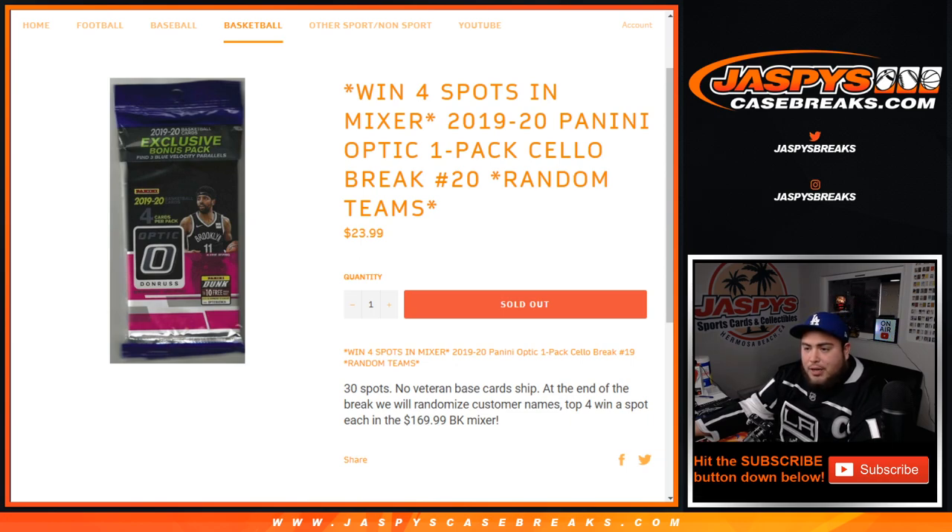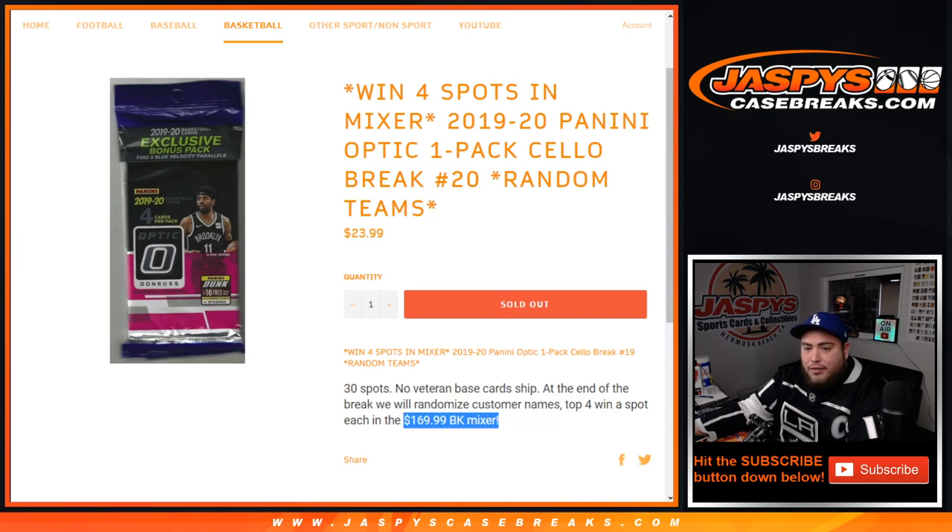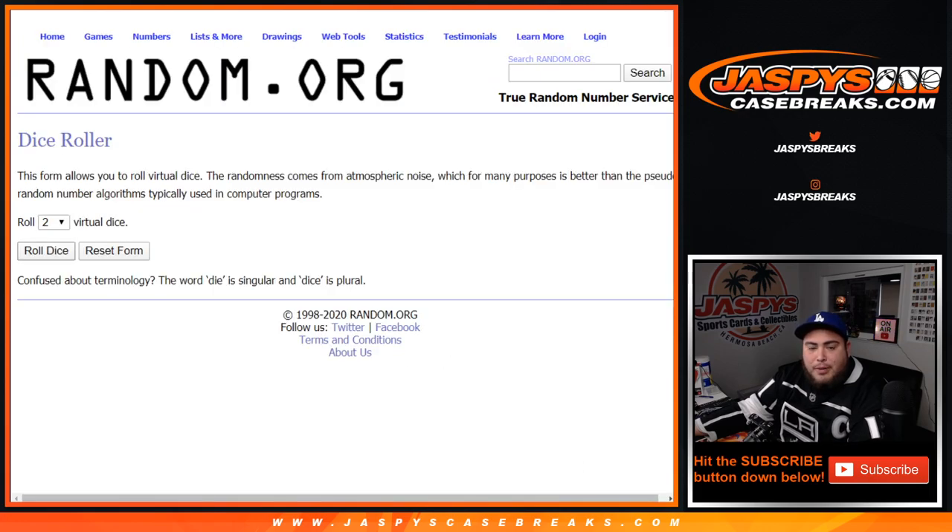That's why this works, guys — we randomize the customer names and the teams, then open up the cello pack, distribute the hits, and at the end of the randomizer we get a new list of customer names. We randomize the customer names and the top four get a spot in the mixer, which is a $107 value for only $24. So let's do the pack randomizer first.